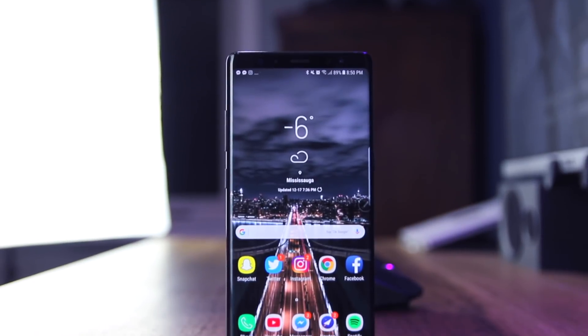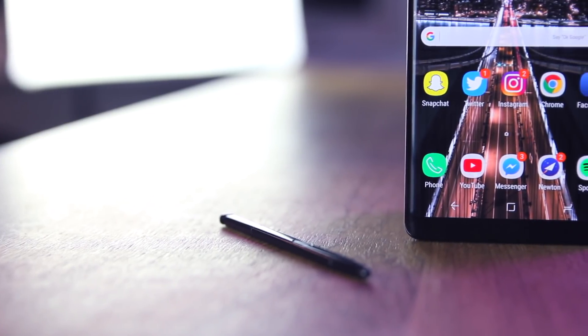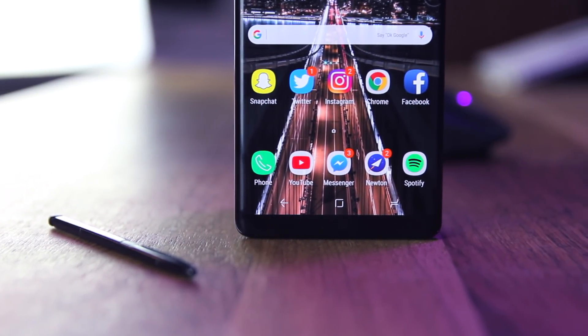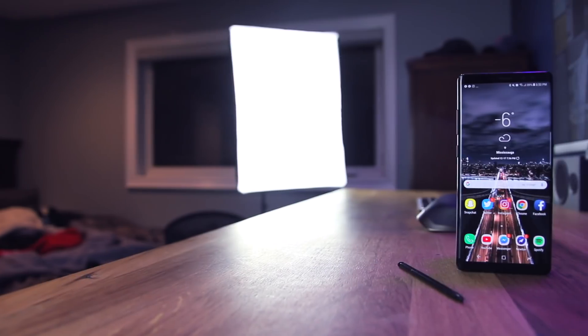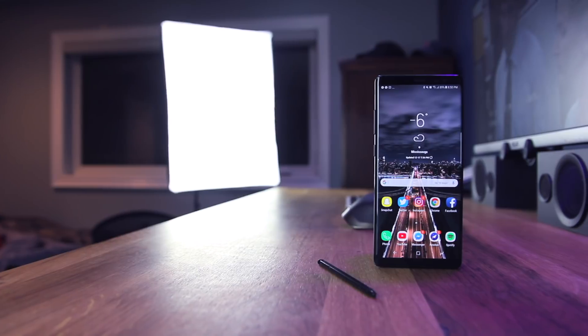Moving into the display, it really is fantastic. Everyone raves about it. The Note 8 is known for its amazing display, and the color gamut is phenomenal with deep blacks and really vibrant colors. I'm really happy using this display, and the screen-off mode — the small at-a-glance information it gives you — is really useful.